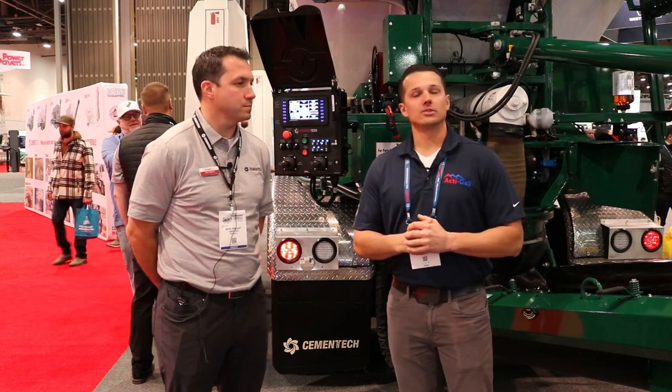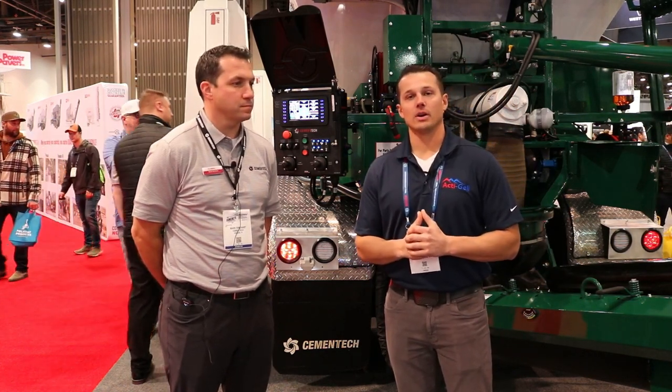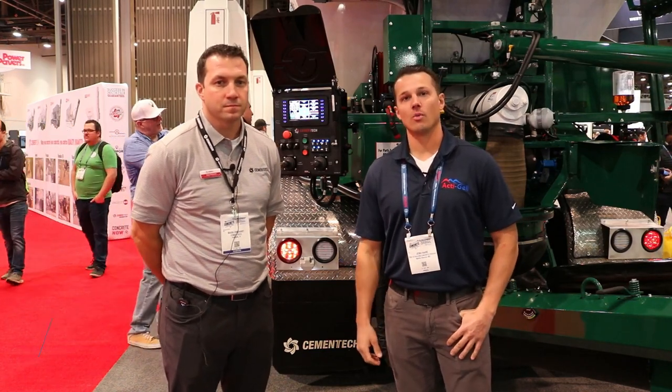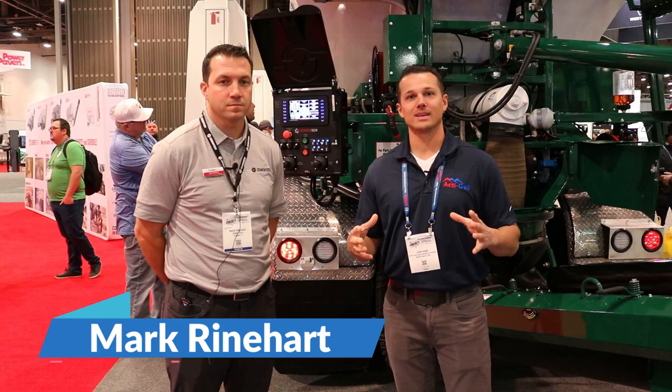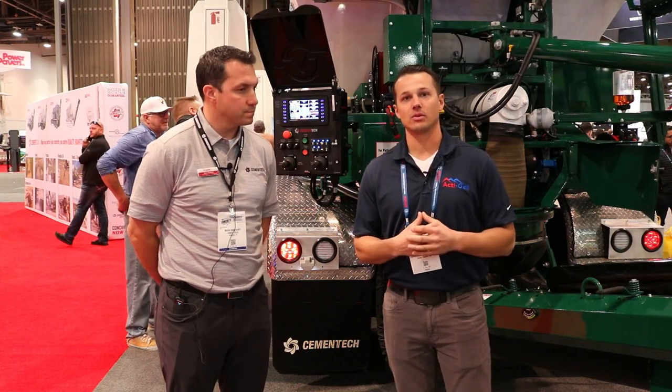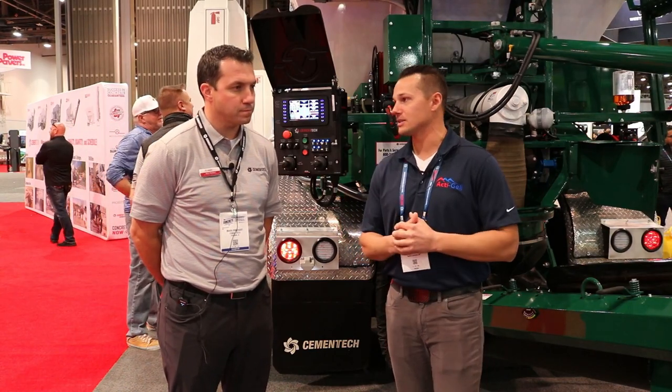We made our way to the central exhibit hall here at the World of Concrete 2023, and we're in the Cement Tech booth with Mark Reinhart. A lot of our listeners — we have plenty from the volumetric side of the business — and Mark's here to talk about the newest unit that they brought to the show and the new technology that it has on it.